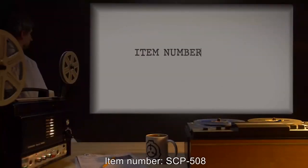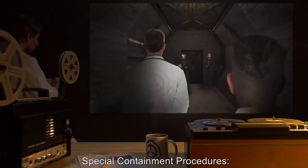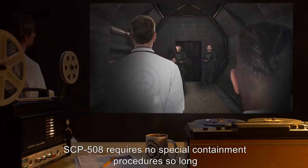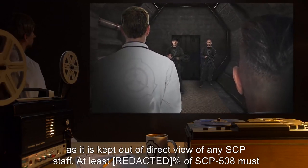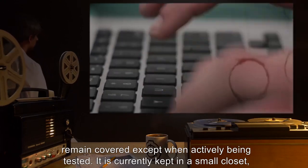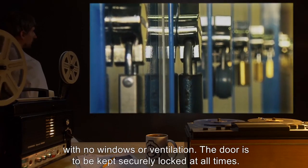Item Number SCP-508. Object Class: Safe. Special Containment Procedures: SCP-508 requires no special containment procedures so long as it is kept out of direct view of any SCP staff. At least 48% of SCP-508 must remain covered, except when actively being tested. It is currently kept in a small closet with no windows or ventilation. The door is to be kept securely locked at all times.